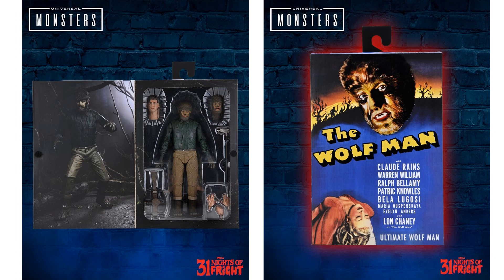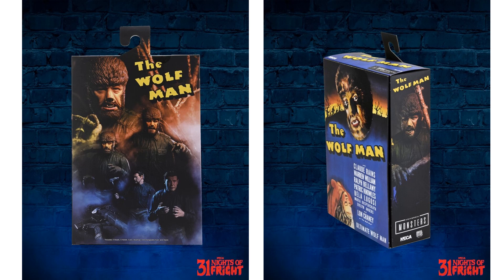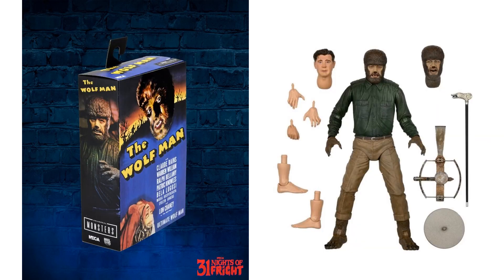Night number eighteen, back to Universal Monsters, showing off the packaging for what the Wolfman is going to look like — the front and back of the package, the sides, and all the accessories, which we already knew about.